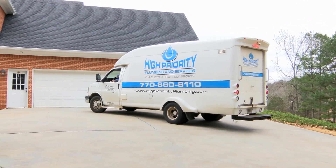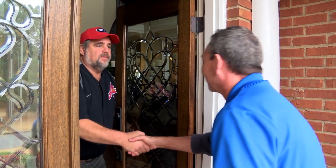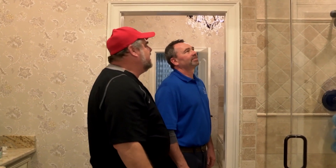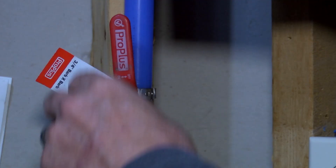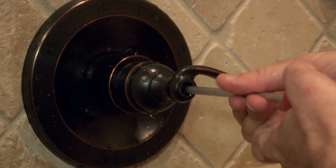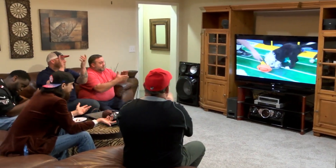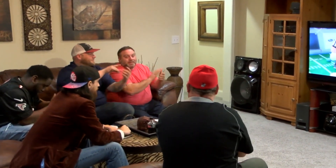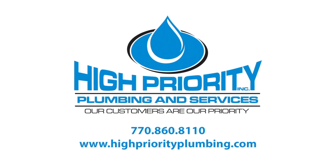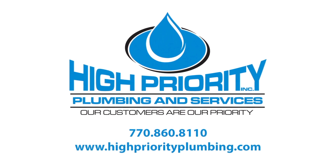Thank you for calling High Priority Plumbing. With over 20 years in the industry, High Priority Plumbing has certified technicians that can take care of any residential or commercial plumbing needs — general plumbing installation and repairs, leak detection and repair, water heater maintenance, repair and replacement, and water and sewer line repair and replacement. At High Priority Plumbing, our customers are our priority. Give us a call today at 770-860-8110.